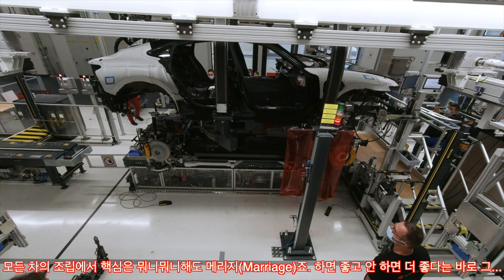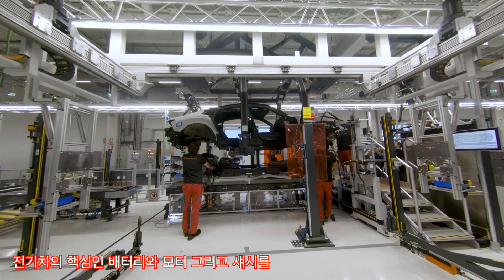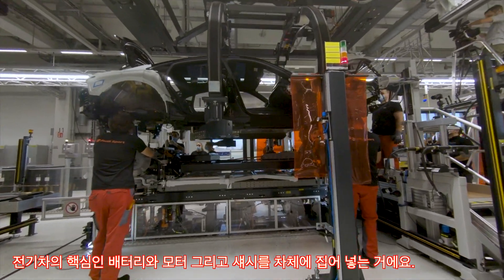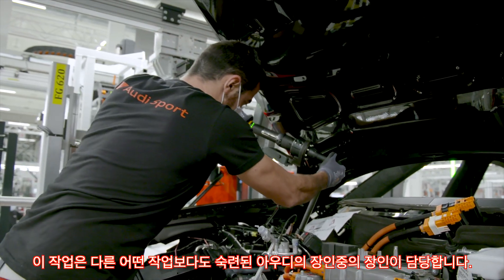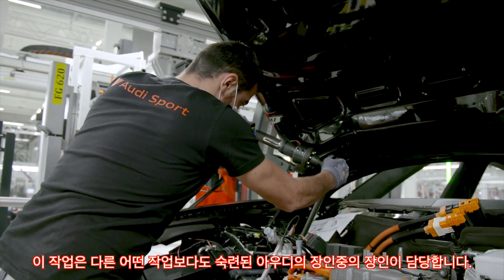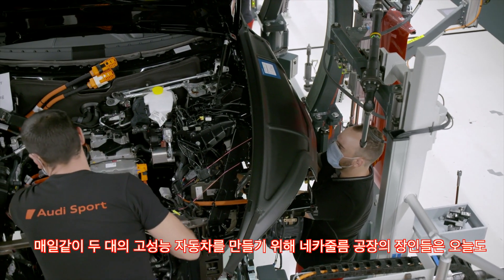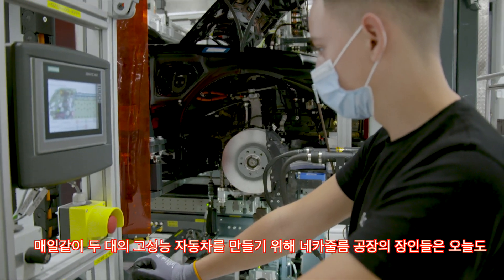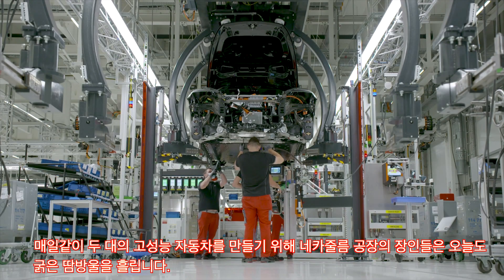The high point of any vehicle assembly is what's known as the marriage. This is where the powertrain, featuring battery, motor and chassis, is united with the body of the Audi e-tron GT. It requires extraordinary skill and flexibility on the part of Audi's craftsmen and women. They give their absolute all every day to achieve outstanding quality in both high-performance models that pass through this assembly line before entering the finishing stage.